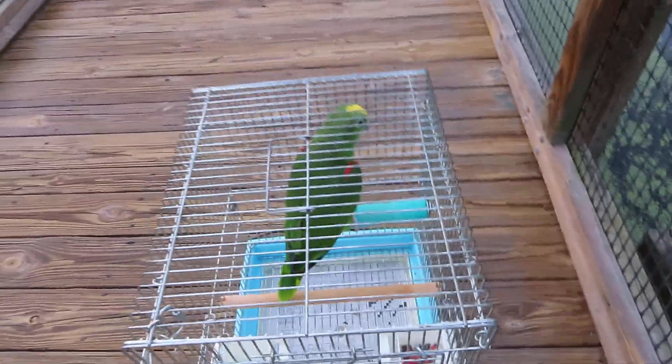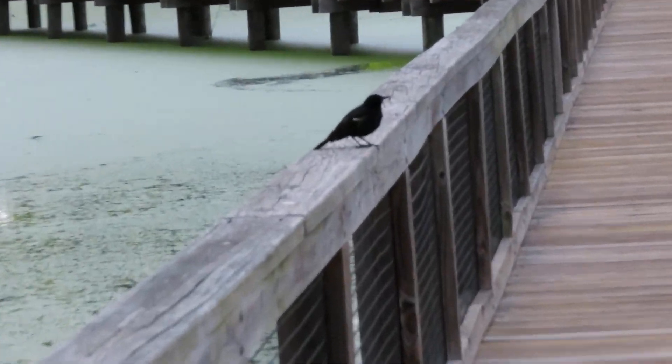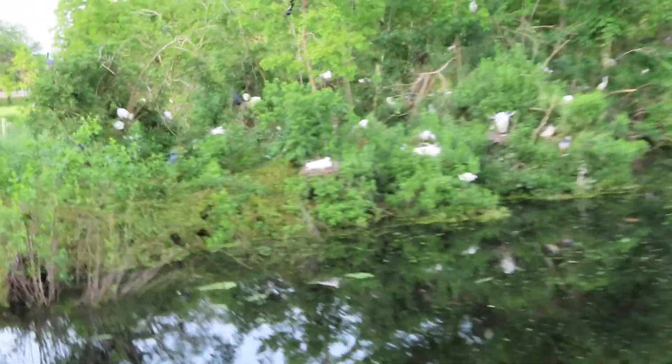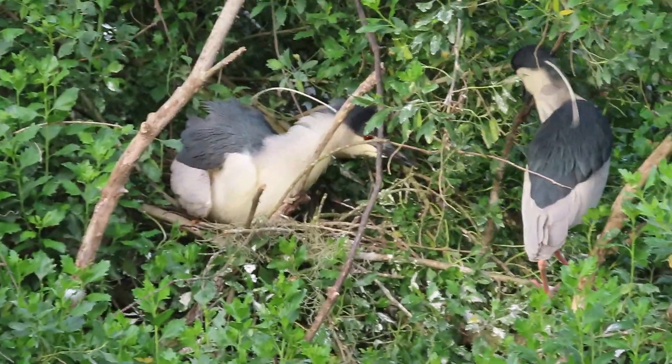Oh my goodness, look — your little friend over here is talking! Hello little red-winged blackbird, little cutie. All right, he's flying off — he's signaling it's time to leave. Let's take one more glance at the black-crowned night heron. Have a great day!